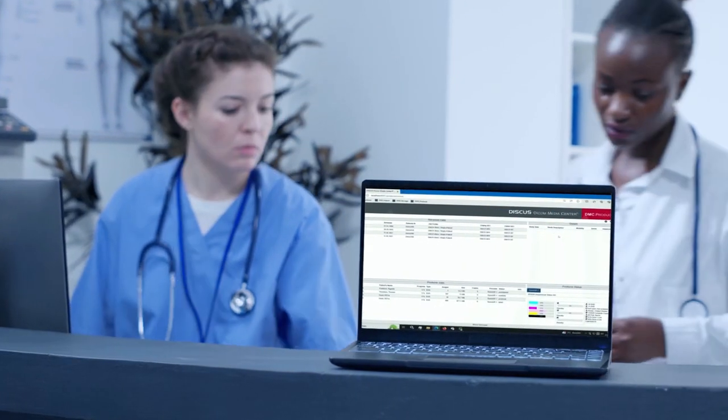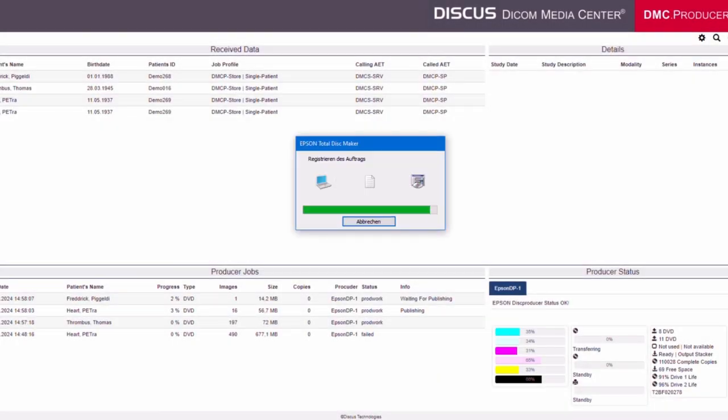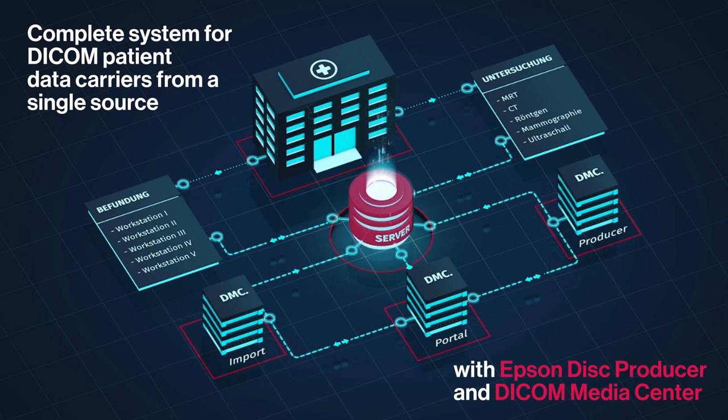The system is controlled by a web interface that shows the job status, warning messages, and the Epson status, and also enables job retrieval from any workstation. The complete system includes an Epson Disc Producer and a DICOM Media Center with Discus software.